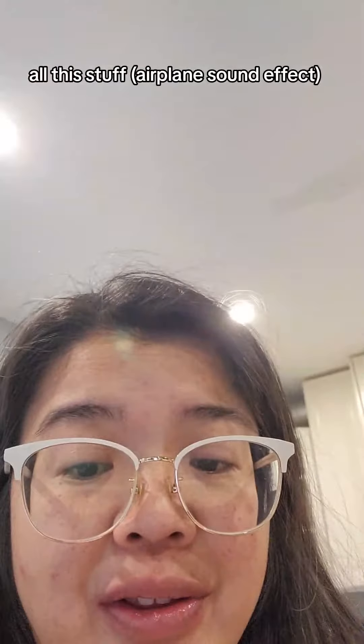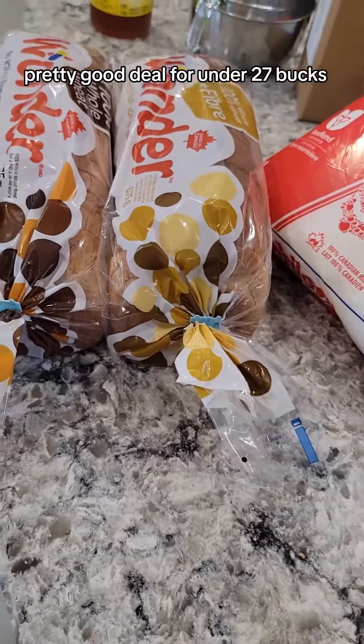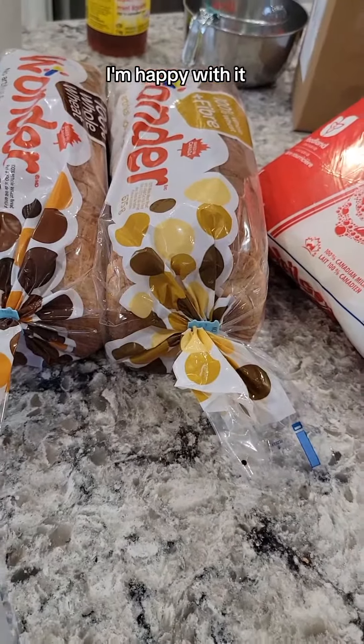So all in all, pretty good deal for under 27 bucks. I'm happy with it. See you in the next one — toodles!